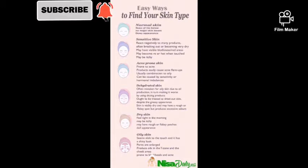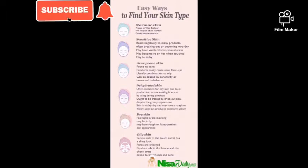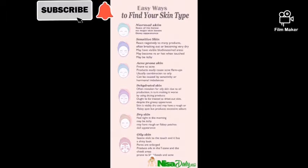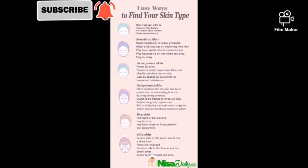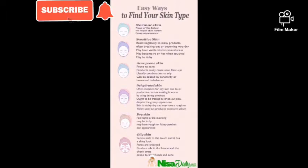Once you understand your skin type, you'll know the proper measures to follow to get tremendous results. Whether you have normal, sensitive, acne-prone, dehydrated, dry, or oily skin, follow the steps accordingly for your skin type, and you'll notice a significant improvement in everything you've been doing.